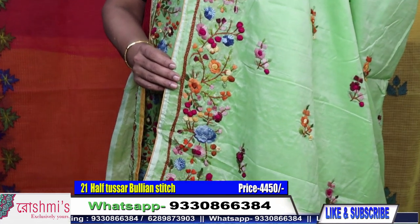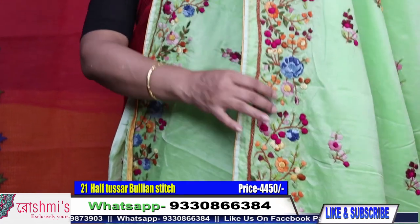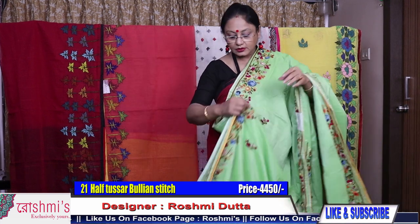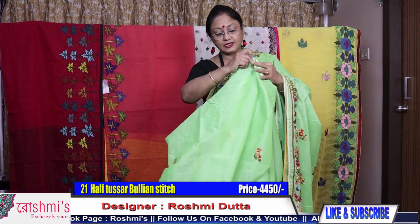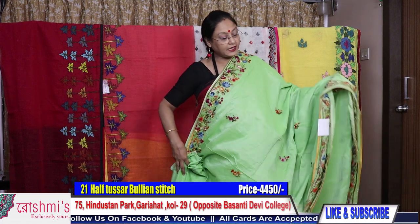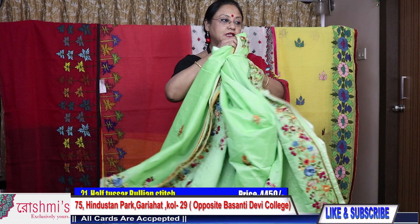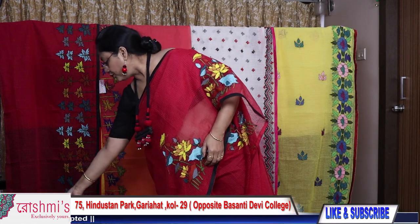See the closeness of the work. All sarees have a running blouse piece with this type of border. Price is 4500. For booking, take a screenshot or mention the saree number. Booking number is 9330866384.